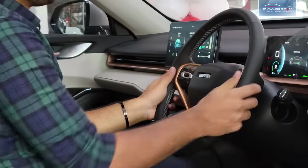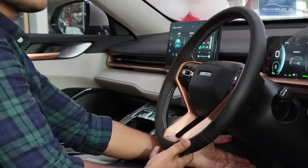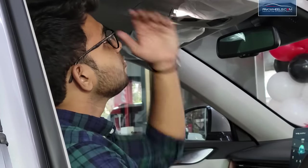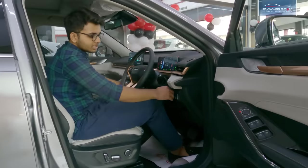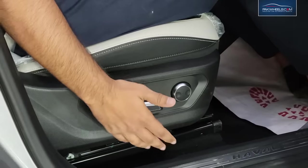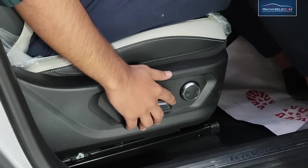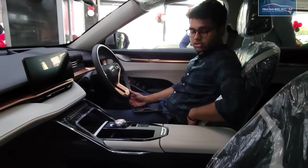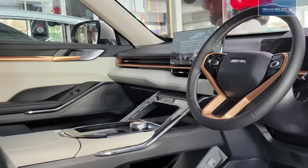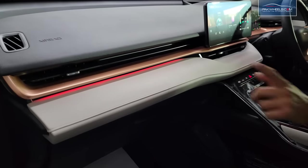The interior is the same as the standard Haval H6. It has tilt and telescopic adjustable steering so you can set it to your driving position. The headroom is good — at 5'10" I am very comfortable, though people over 6 feet may find it a bit tight. The seats are 6-way electrically powered and adjustable. They are soft leather seats with a leather armrest.